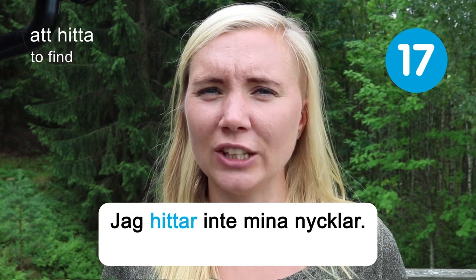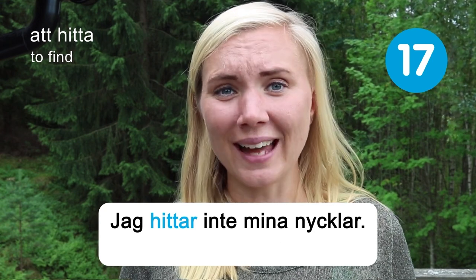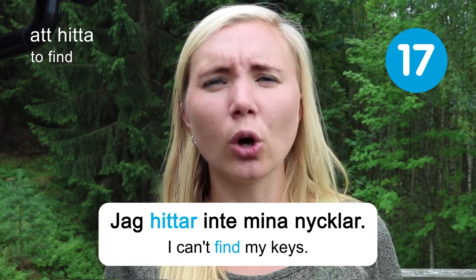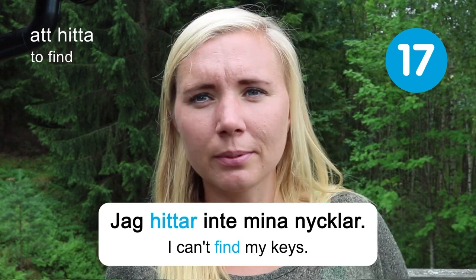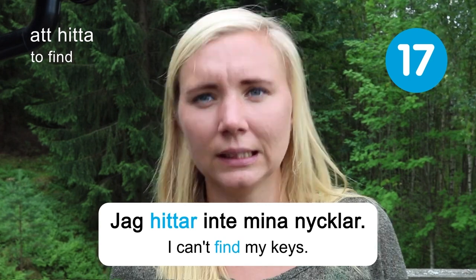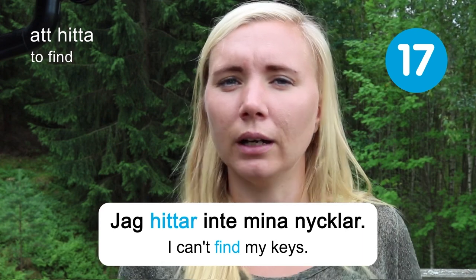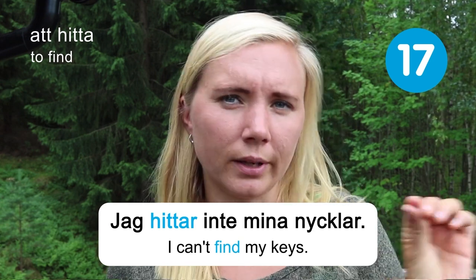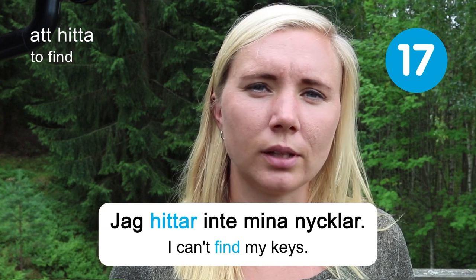I can't find my keys. I think we've all been in this situation — for me, especially right when I'm about to leave the house, I can't find my keys. They're usually in an obvious place, but I run around and get stressed before I find them. I should probably find a better spot right by the door where I can always leave my keys.